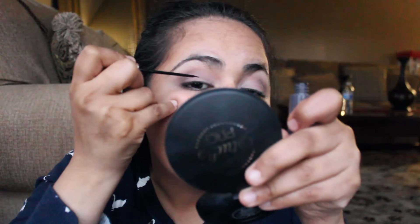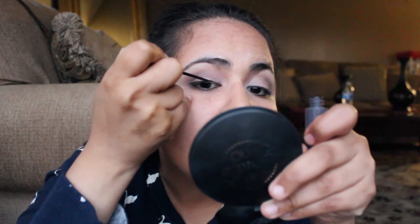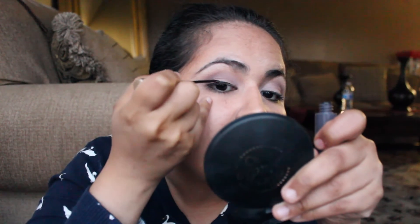Now I'm going to grab my liner. I use this liquid liner by L'Oreal — it's the L'Oreal Intense in black. I'll shake it so the product comes out evenly. I'm going to apply my liner and do a wing — a very small, very sharp wing.